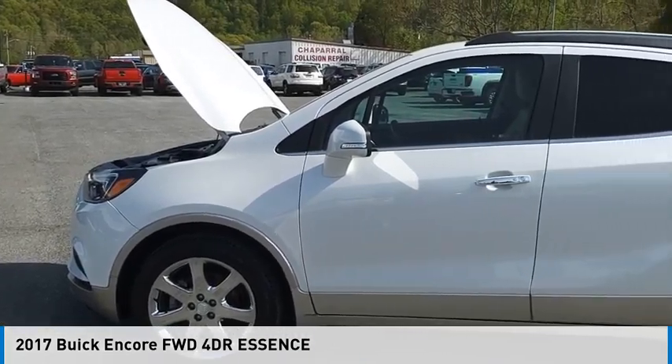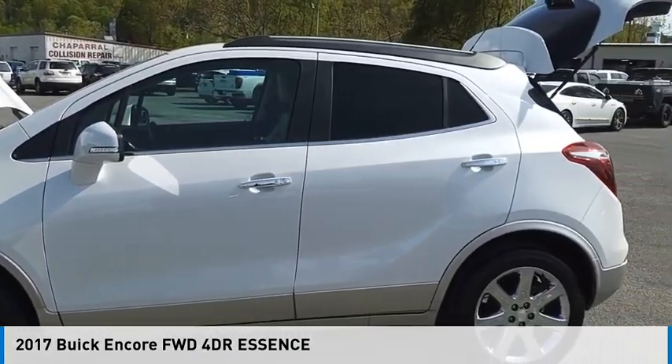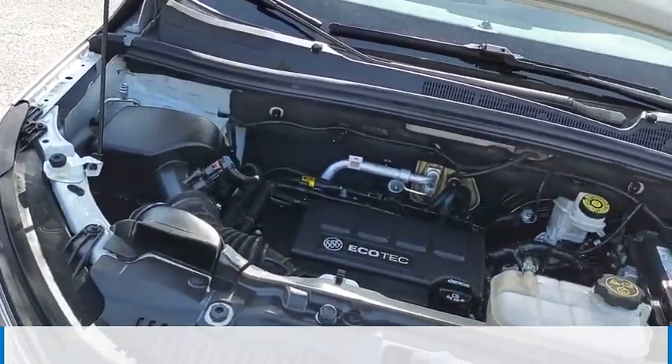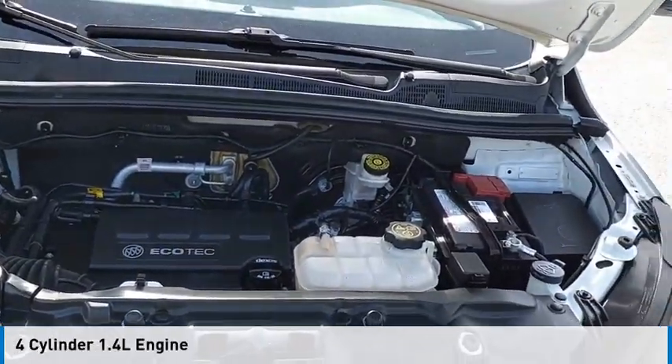Stop by and take a look at the 2017 Encore. This vehicle is powered by a front-wheel drive, four-cylinder, 1.4-liter engine.